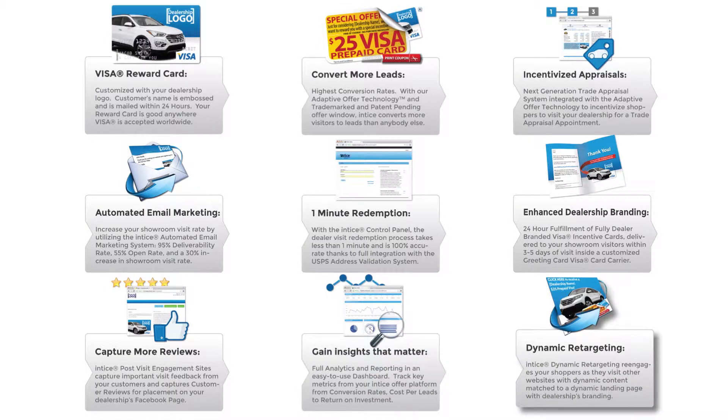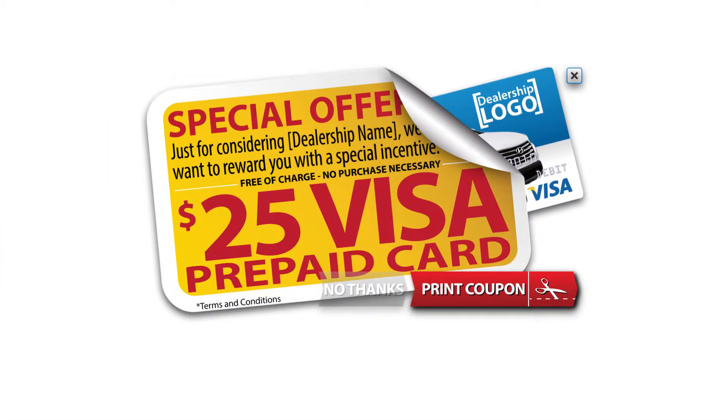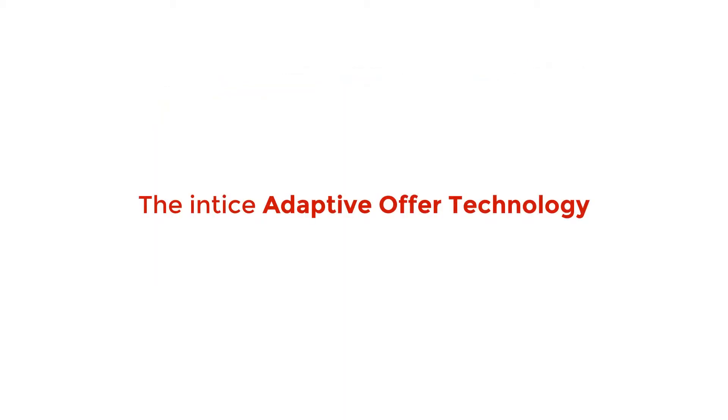If a customer leaves your website without a conversion, we provide an effective way to retarget these customers and provide a secondary path to conversion with our dynamic retargeting system. Our premium Visa incentive offer will incentivize your customer to convert to a lead with a customized $25 prepaid Visa card — enough of an incentive to encourage low-funnel shoppers, however insufficient to attract non-buyers. To receive the Visa card, your customers need to visit your showroom.